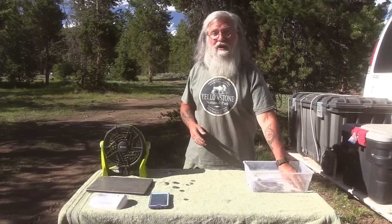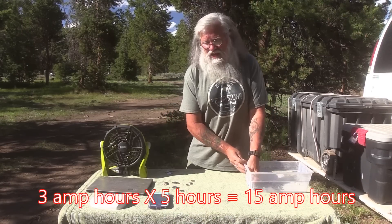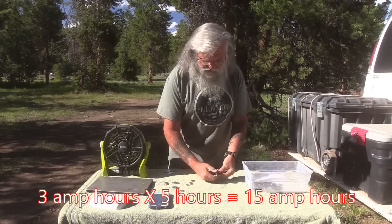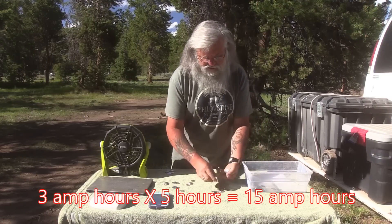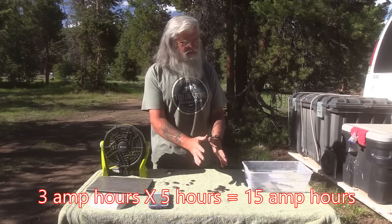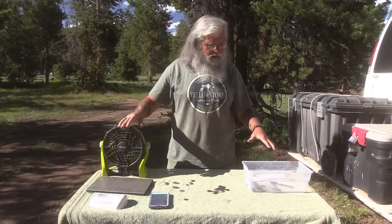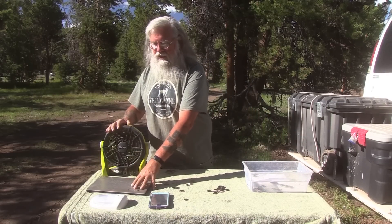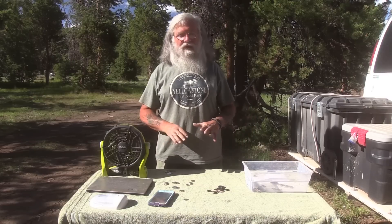Let's say you have a TV and it draws 3 amps an hour - surprisingly, that's about right. Running it for 5 hours a day is 15 amp hours total. So I've bought 5 hours of TV time from my battery bank. Adding it all up: fan 12 amp hours, laptop 20, LED light 2, phone 1, TV 15 - all of this cost me 50 amp hours total. That's all I've got - no more, I'm done. I've got to refill this battery now.